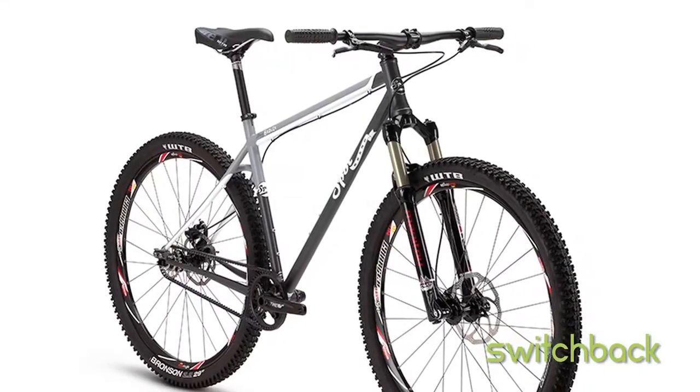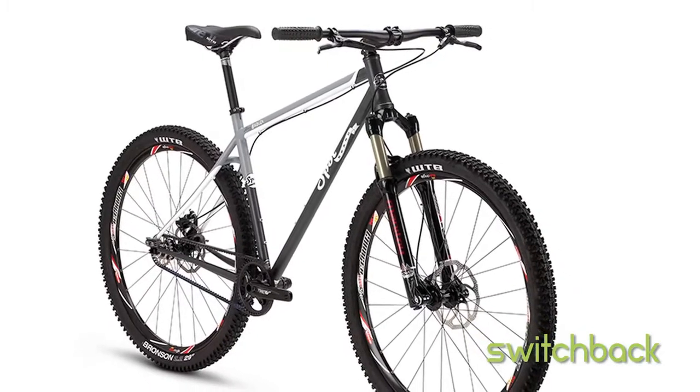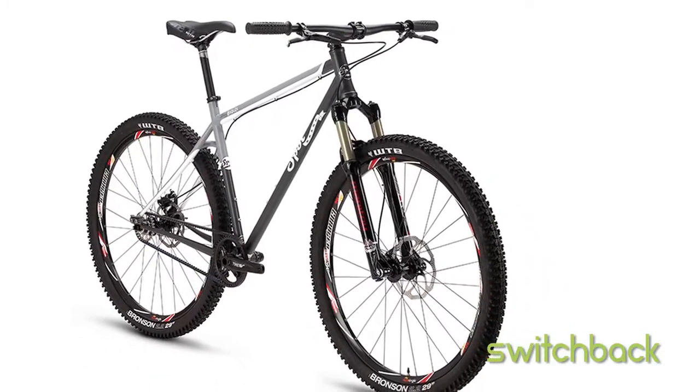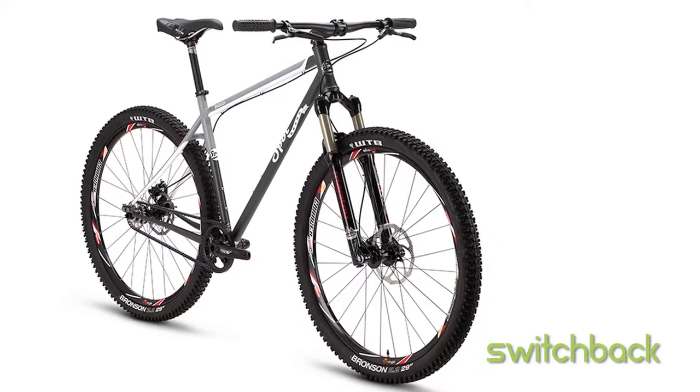The Honey Badger is fitted with the latest Gates belt drive, Manitou Tower Comp 100mm fork, Sun Ringlay Charger Comp wheels, Avid brakes, and an alloy Truvative cockpit.